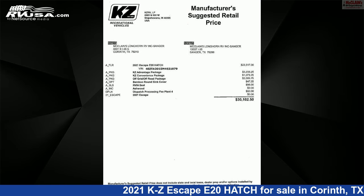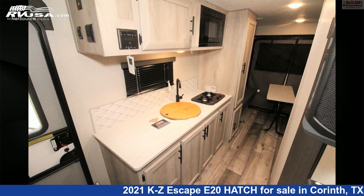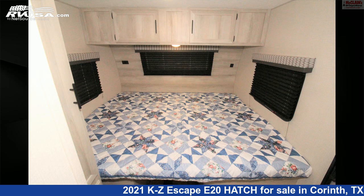This new KZ is 23 feet 8 inches in length and features sleeps 4, air conditioning, awning, oven, auxiliary battery, LP detector, stove top burner, microwave, smoke detector, leveling jacks, water heater, and 20 gallons fresh water capacity.